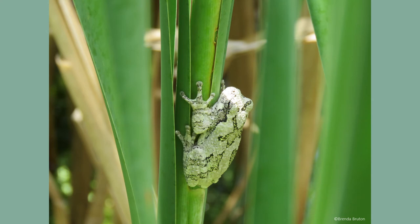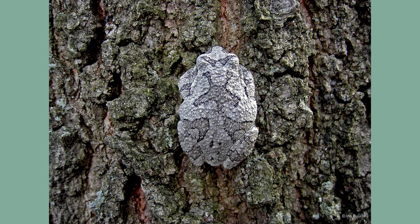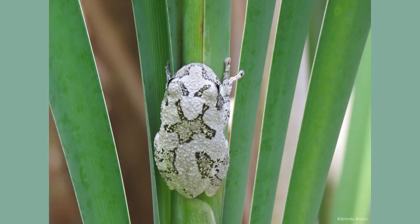The gray tree frog's color changes in response to its environment and activities, and can range from green to gray or brown. The upper surface of the body has a blotchy pattern that resembles lichen. Although the pattern varies, it usually features two dark central patches, which can be green, buff, or gray.